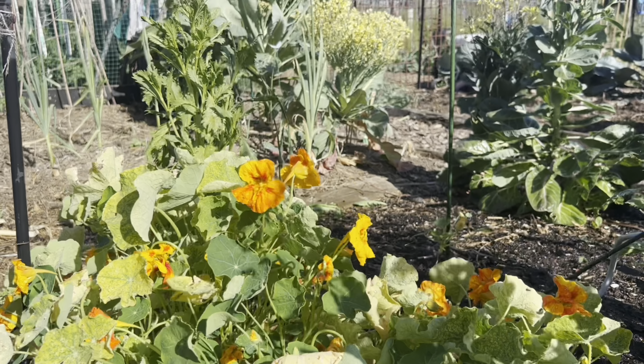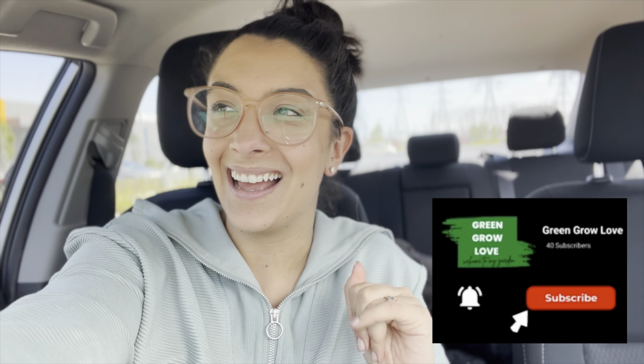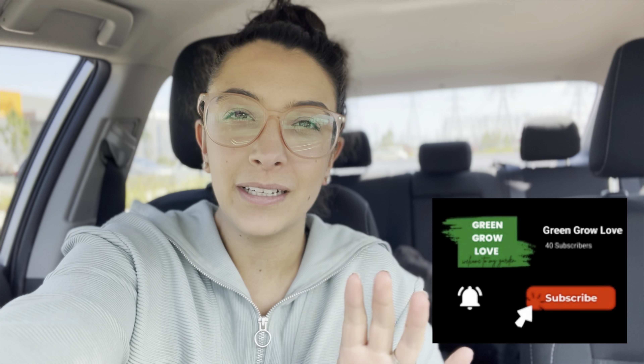My first stop is Deacos Garden Nursery. I just pulled up, car is off, and I'm going to walk through the nursery and see what they've got. I'm not looking at purchasing anything today, but you never know — I might just see something I really love and have to buy it. After this we'll probably go to my community garden.